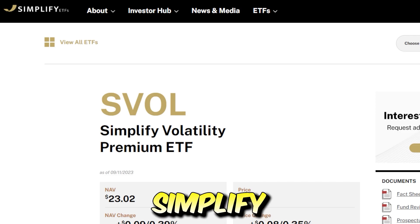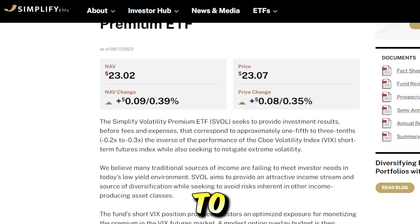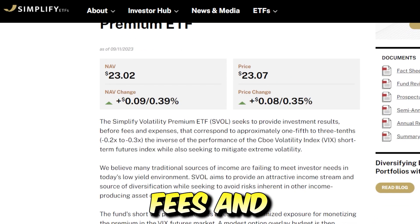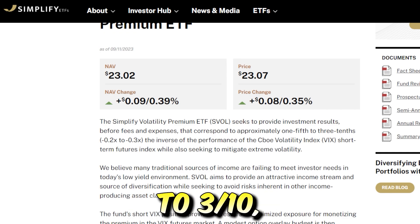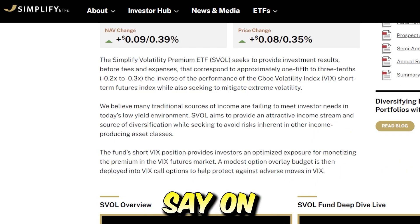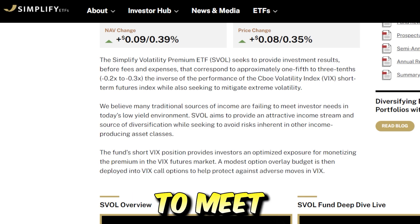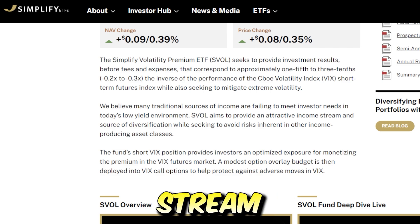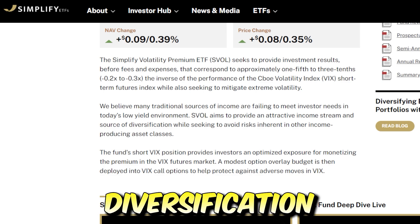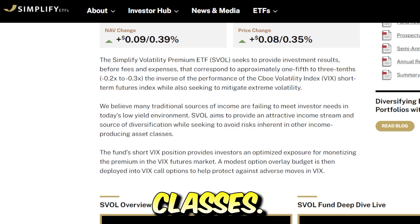Heading over to the Simplify ETFs website, it says the Simplify Volatility Premium ETF seeks to provide investment results before fees and expenses that correspond to approximately one-fifth to three-tenths the inverse of the performance of the VIX index. They also say they believe many traditional sources of income are failing to meet investors' needs in today's low yield environment. SVOL aims to provide an attractive income stream and source diversification while seeking to avoid risks inherent to other income-producing asset classes.